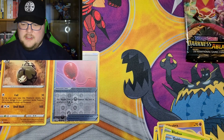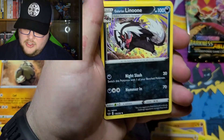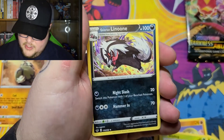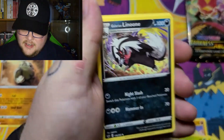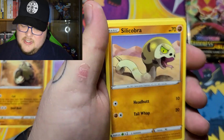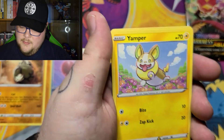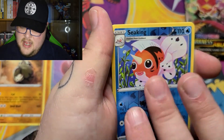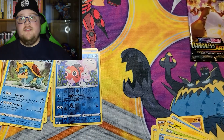Code card number two for one lucky Burger Fam member. Pack two: Lightning Energy, Hitmonchan — punching in the air, and I believe if you look closely in the background we've got Hitmonlee back there — Galarian Linoone, Sableye, Sizzlipede, Blipbug, Goldeen, Yamper, Reverse Holo Sableye, and a Dreadnaw non-holo.